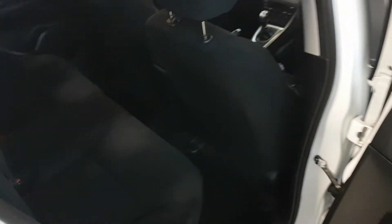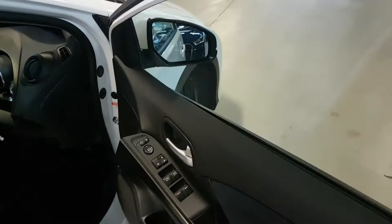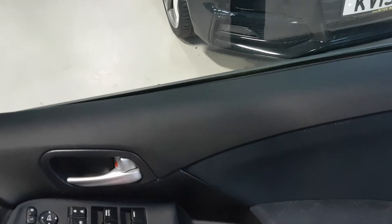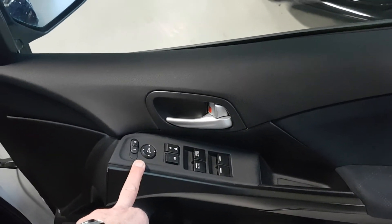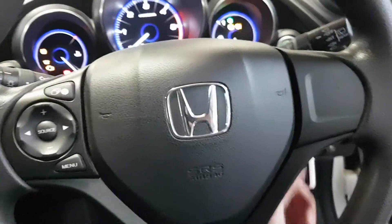Again, very good condition in here. From the driver's side — on the door card you have electric windows front and rear, electric mirrors, and your remote central locking.